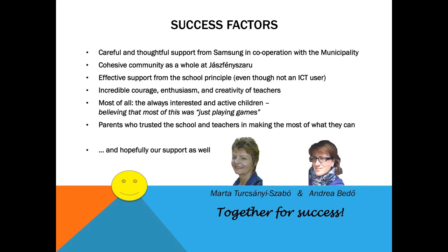We hereby thank the support from the school principal, municipality, whole community, and Samsung itself.